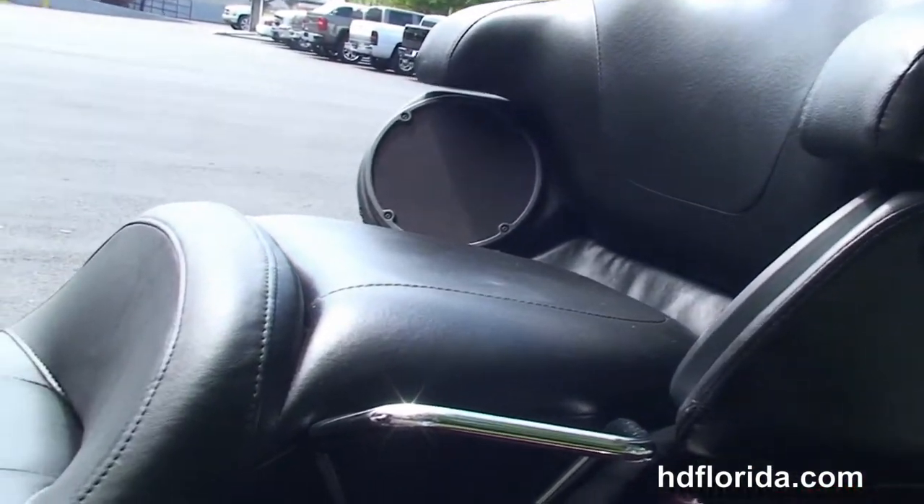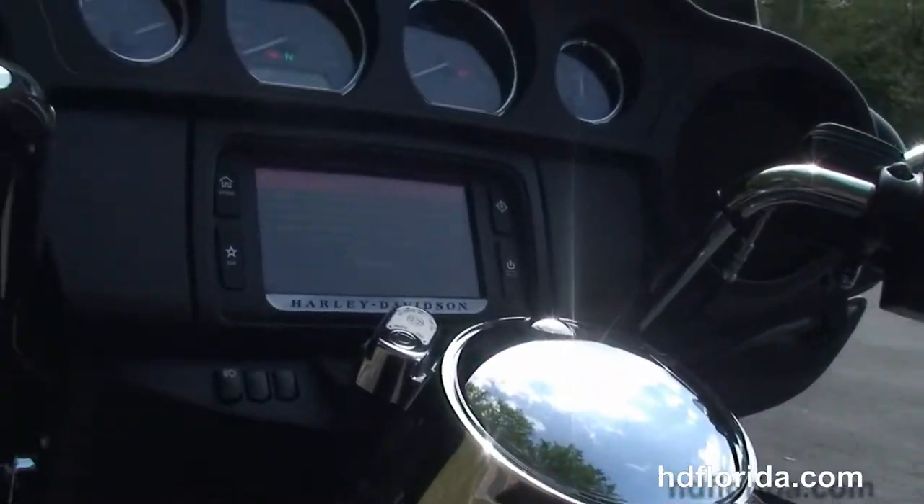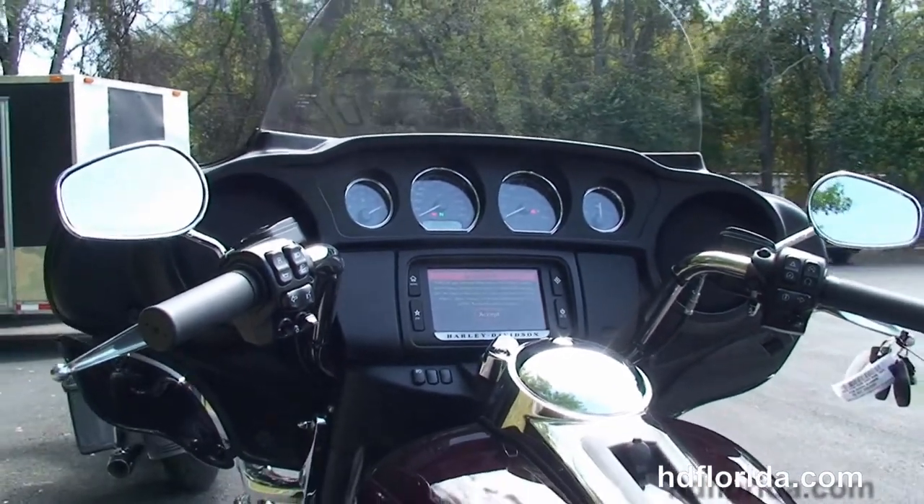This bike has the extended passenger area with the chrome grab handles, a 6-gallon fuel tank, and out front, the new Slipstream Batwing fairing with high-visibility 4 gauges.